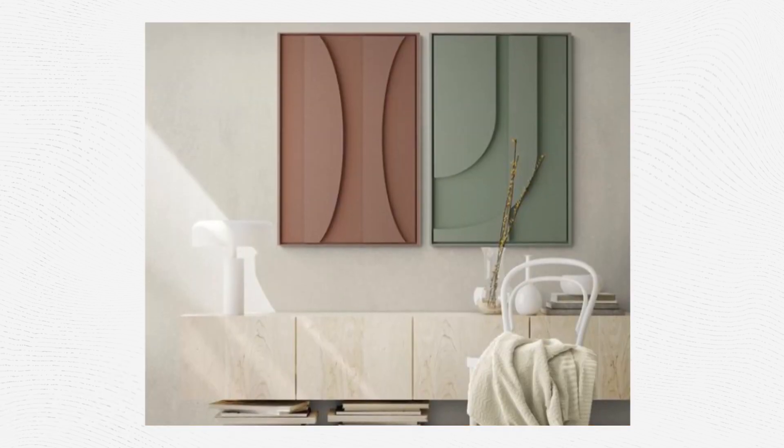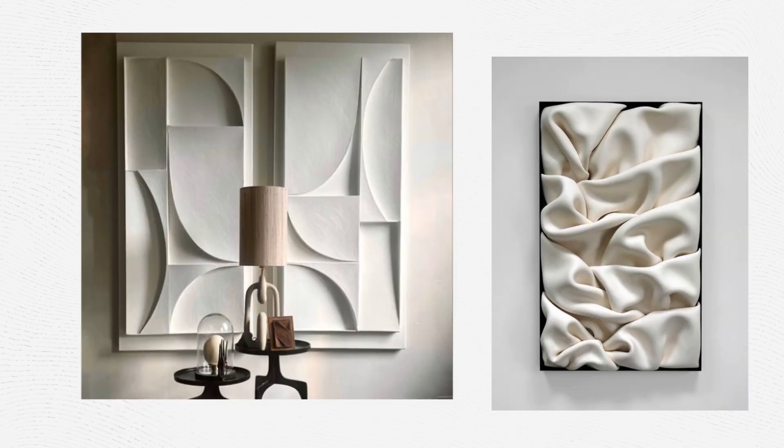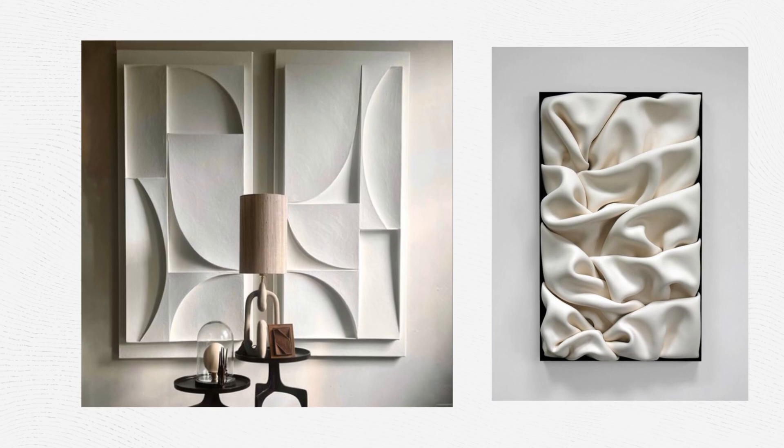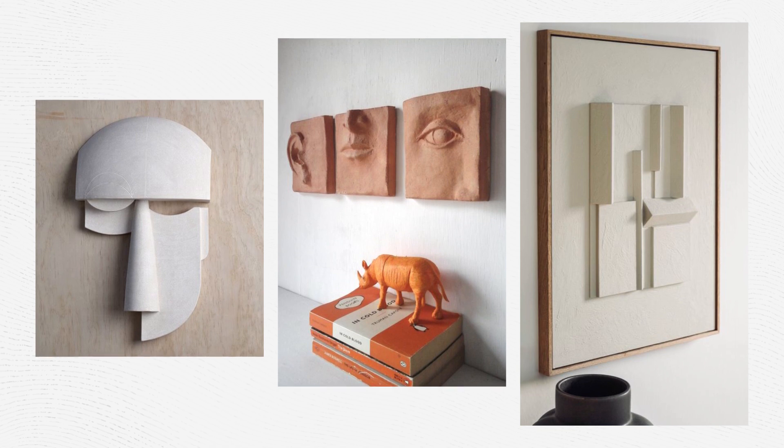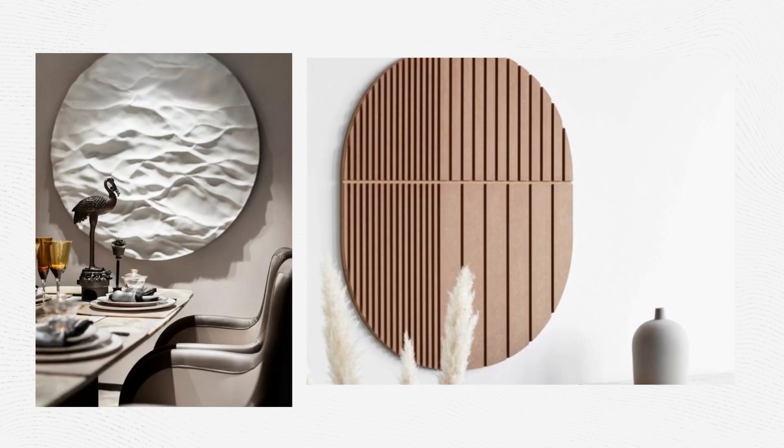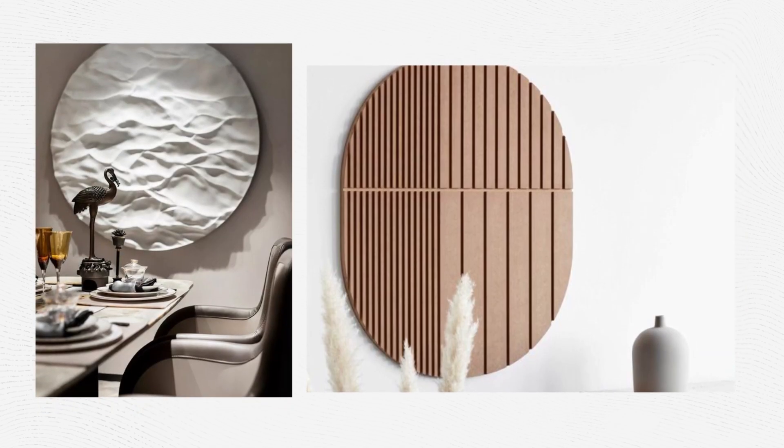Similar to the previous trend, we are talking about depth — and the art in your home is also moving a step forward. Don't think of photo prints; try minimal 3D art. Think of the depth and how the art is playing with lights and shadows.